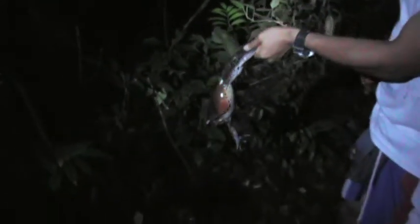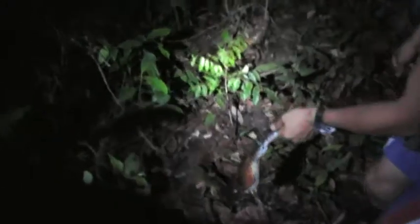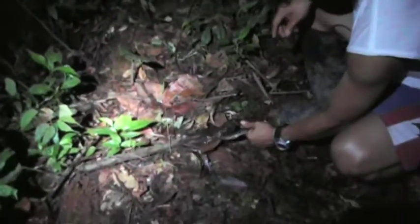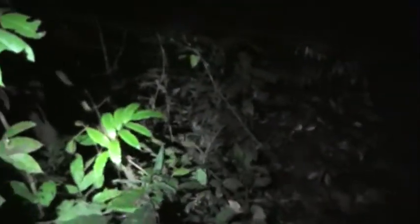We're going to release it in the water — no, right on the ground. Down on the ground. Look at how it's going to jump. Just a second. I'm going to jump. Go ahead. Whoops, she escaped.